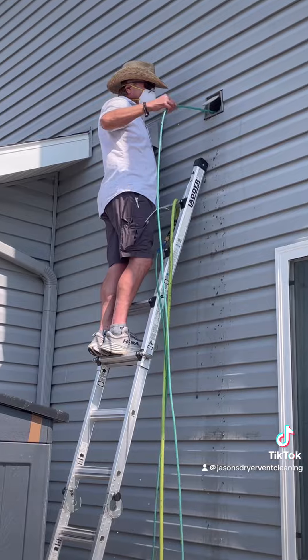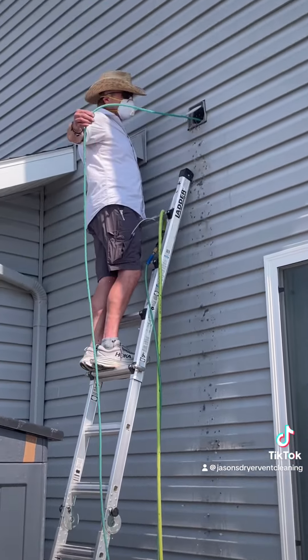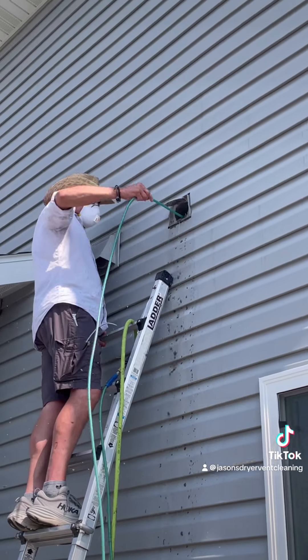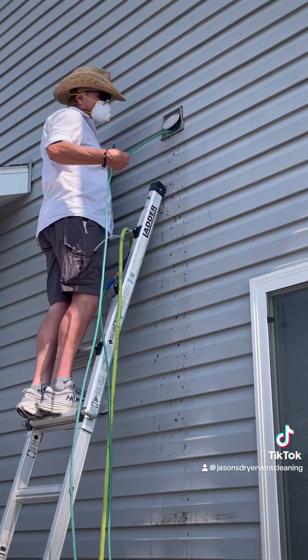The customer noticed this solely because there was water dripping on their beautiful granite island in their kitchen, and they knew they had no plumbing north of there — the kitchen ceiling. I can hear it. It's like gurgling.